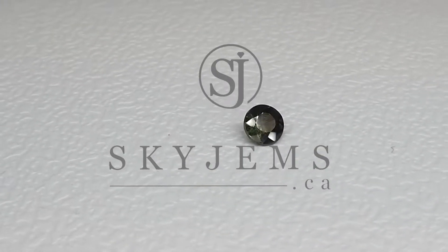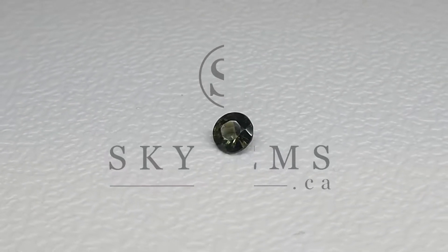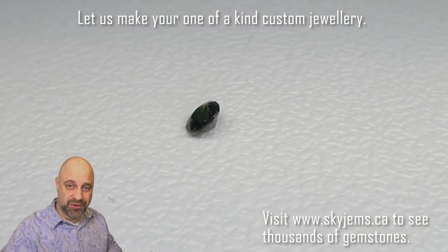This is a dazzling 0.35 carat GIA certified Russian Alexandrite. Hey everyone, David Sutt here from skygems.ca. It is an honor and a pleasure to bring you such a beautiful gem.